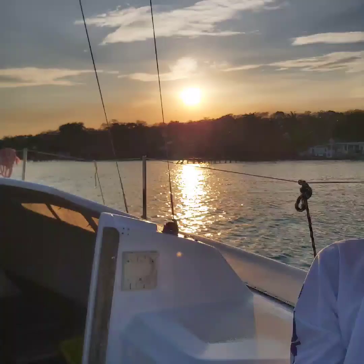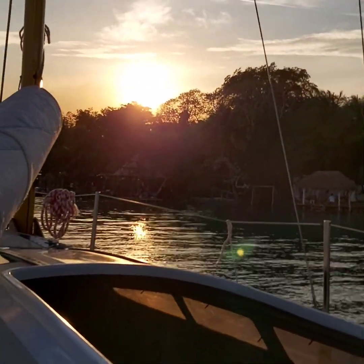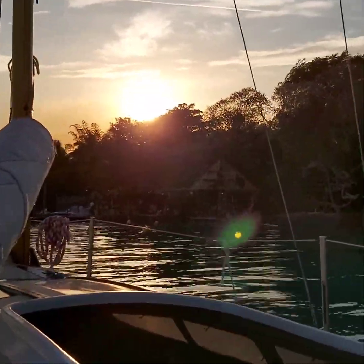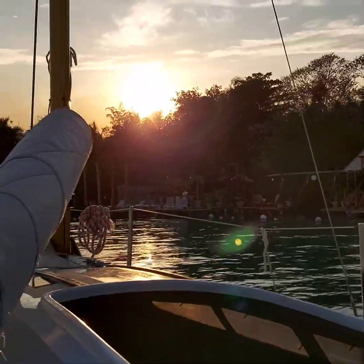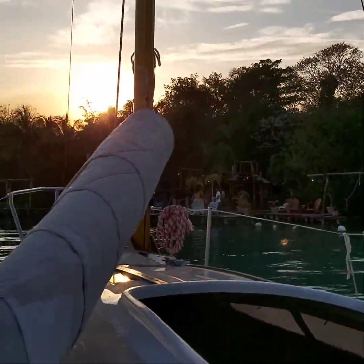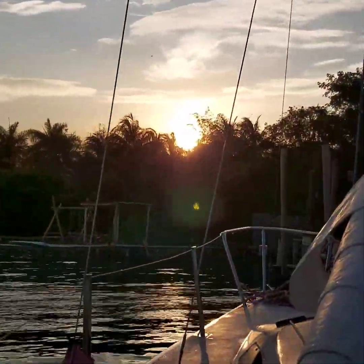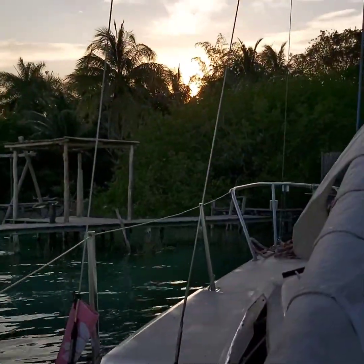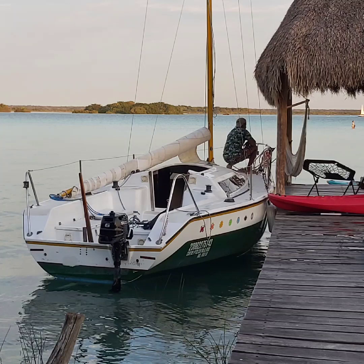At the end of our sail, we were rewarded with a beautiful sunset over the trees. We were dropped off at the dock of our Airbnb, and this was the end of a perfect day.